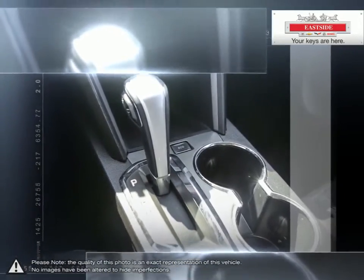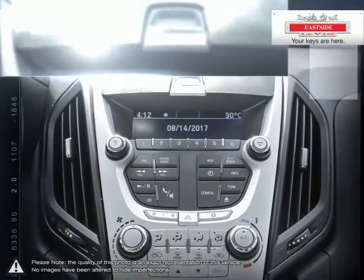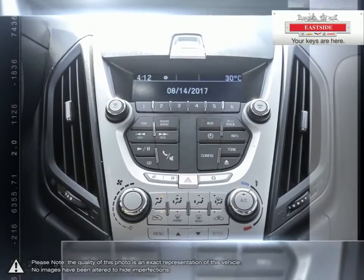All of our pre-owned vehicles undergo our exclusive 300-point reconditioning process and are fully certified and drive clean tested, ensuring peace of mind ownership.